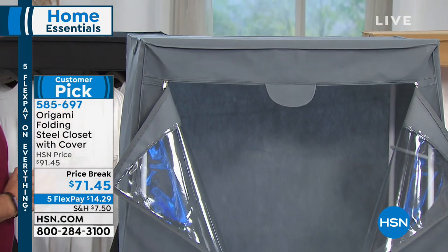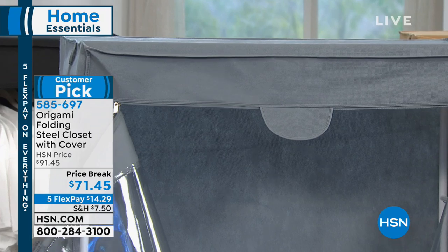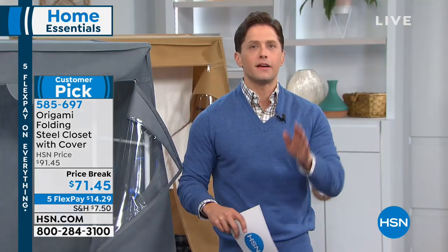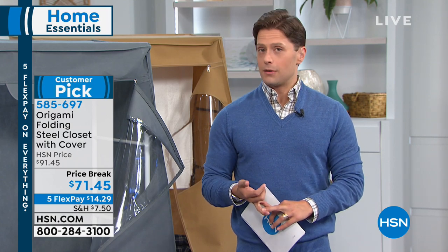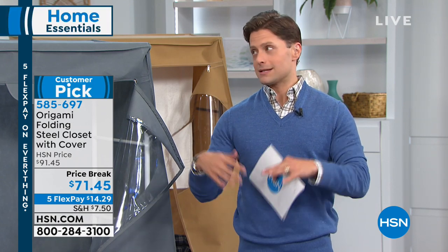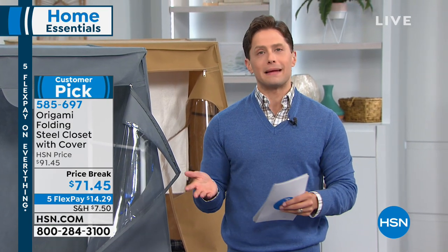Just like every other product you're going to see with Origami, it is a customer pick. Exceeds expectations. Customers love it. They're glad they spent the money on it. It's also a sale weekend. So today you're getting $20 off and you're getting five flexible payments. You can buy a closet — not one of those fancy California-style ones that cost thousands of dollars — for $14.30. That's all you spend today.